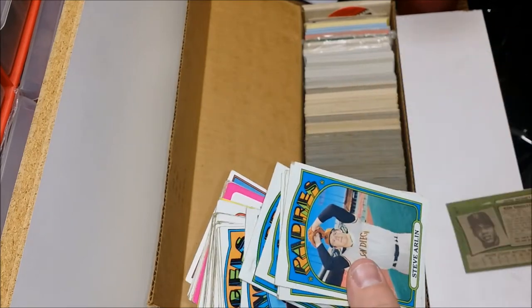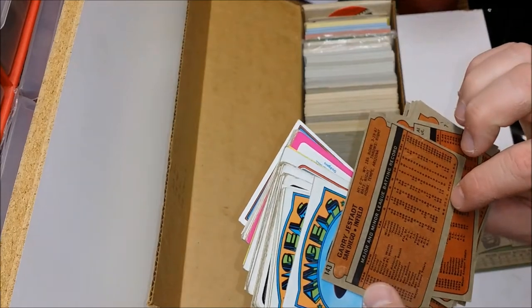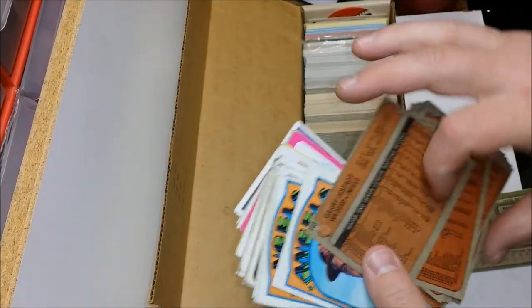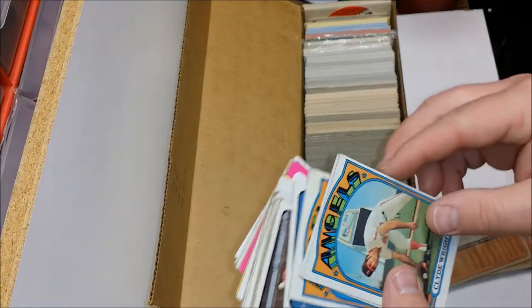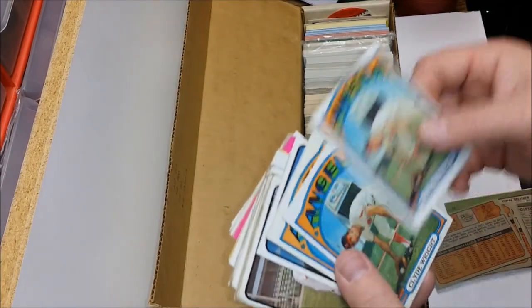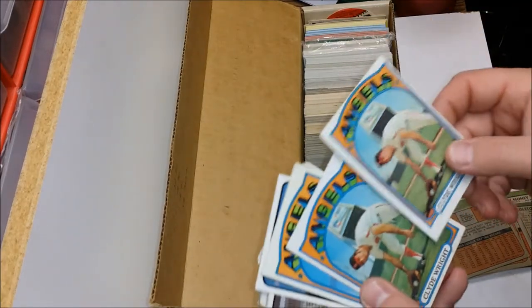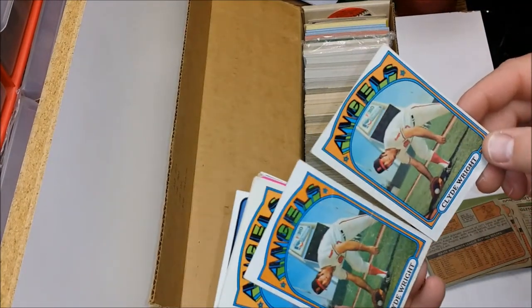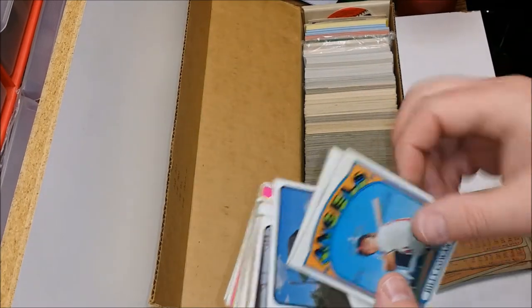Gary Gestred. Padres had some no-namers back then — career minor leaguer. Jim Spencer. Clyde Wright — two wrongs don't make a right, wait, I don't know, I screwed that up. Billy Cohen — nice halo right above his head. Nice touch there, Topps.